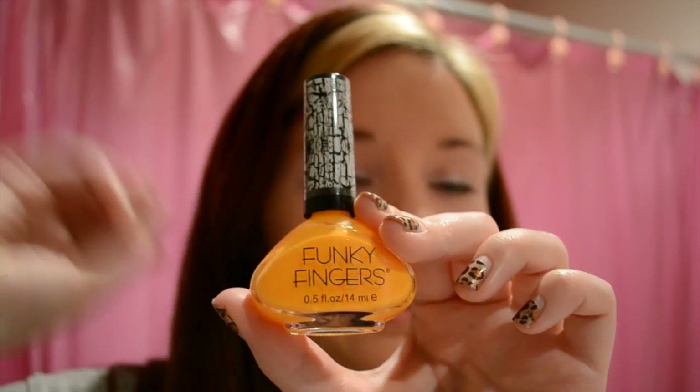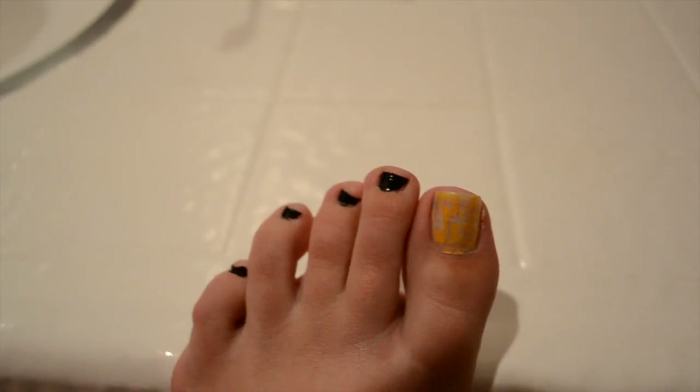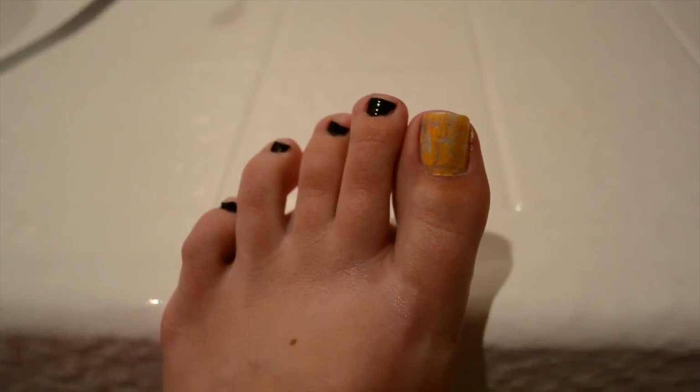I'm probably gonna do my fingers the same as well, so maybe I'll do a video about that. Either way, you can come up with your own little nail ideas for Halloween harvest time. I will show you my toes — actually let's do that right now. Look at my pretty Halloween toes!